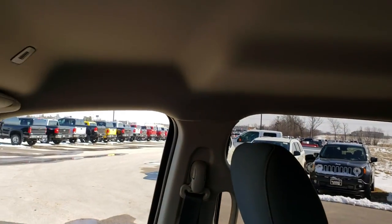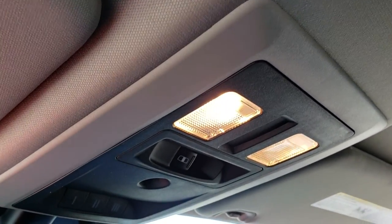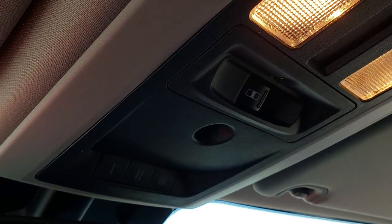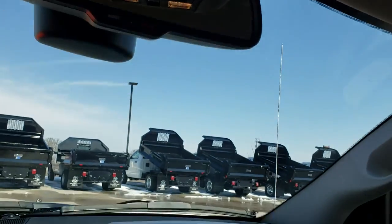No rips or tears. This truck has never been smoked in and smells like new inside. It has a power sliding rear window, HomeLink buttons, and 911 and assist buttons in the mirror.